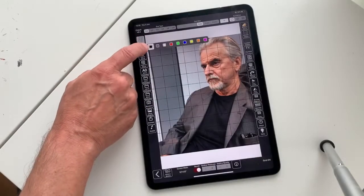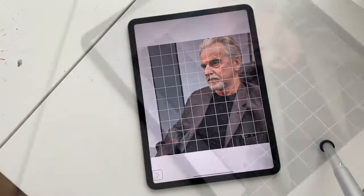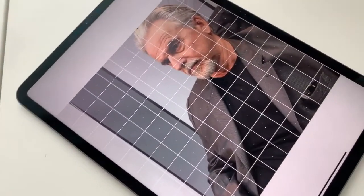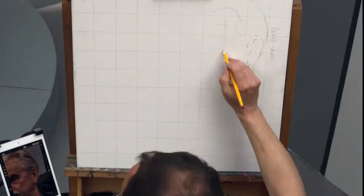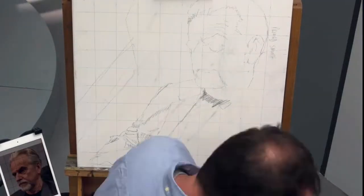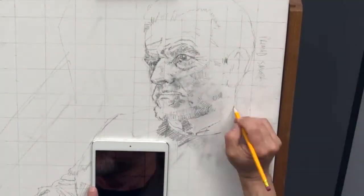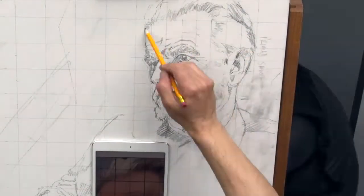Using an app I was able to square up the image and transfer it accurately to the canvas. You learn so much about the sitter as you establish their likeness. This stage is an essential foundational step that provides a platform for future layers. It's so important not to hurry this and think you can correct mistakes with paint later on.